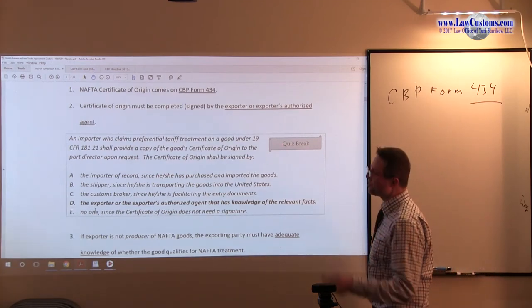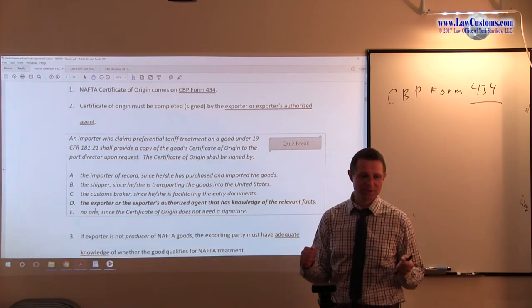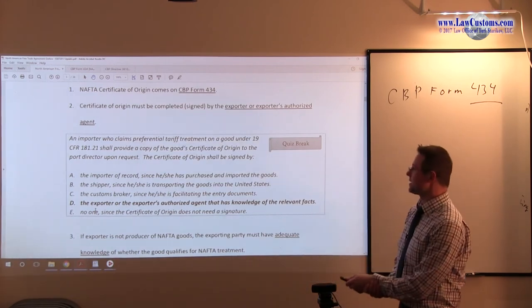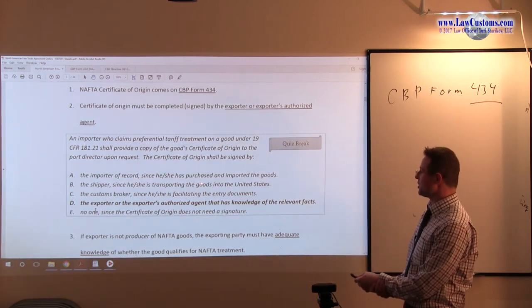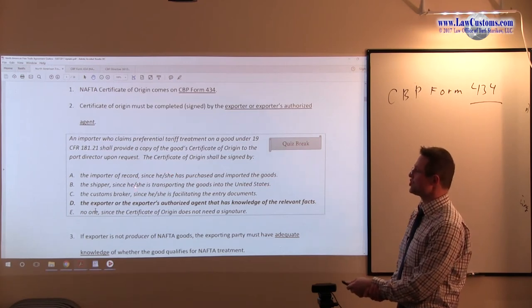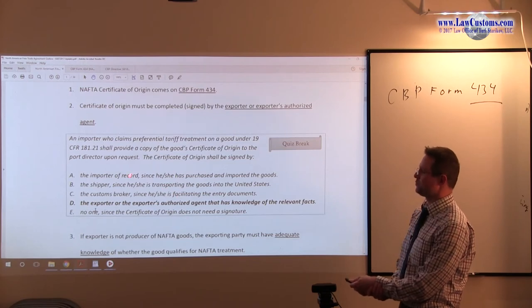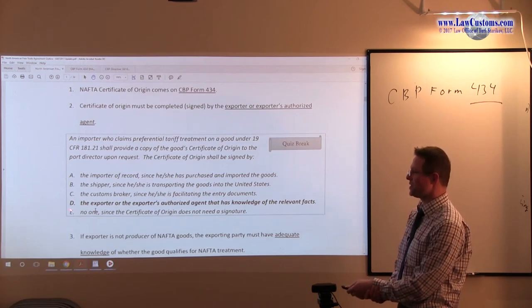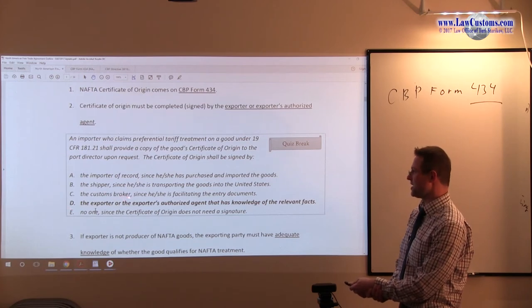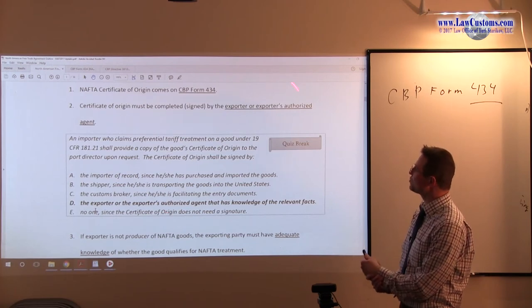Certificate of Origin shall be signed by whom? We know the answer: the exporter or exporter's authorized agent — those are the buzzwords. The importer of record who has purchased an imported good? No. The shipper, unless they are an authorized agent? No. A customs broker as another agent? No. The exporter or exporter's authorized agent — those are the buzzwords you look for.